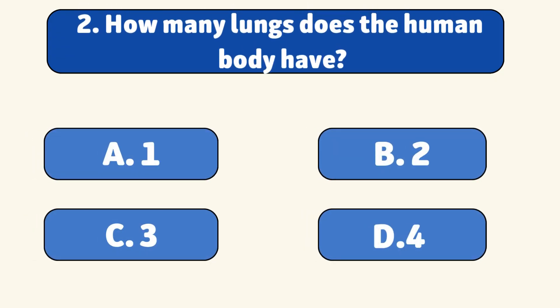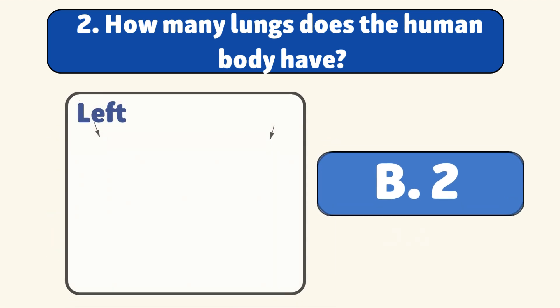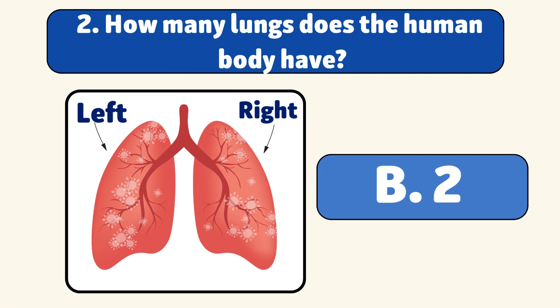How many lungs does the human body have? Humans have two lungs, a left and a right, which work together to help us breathe.